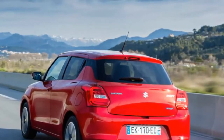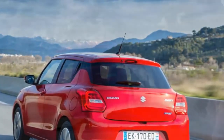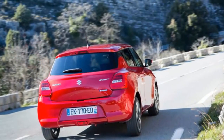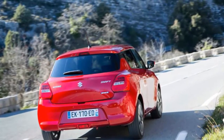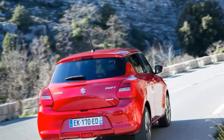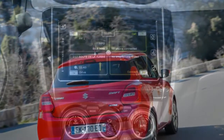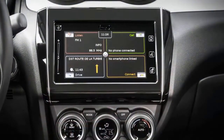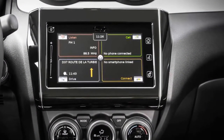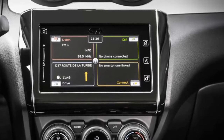Just two petrol engines will be offered. The entry-level unit is the 1.2 Dual Jet four-cylinder with 89 bhp and 120 Nm of torque. It manages 0–62 mph in 11.9 seconds. The other engine is Suzuki's 1.0-litre three-cylinder direct injection Boosterjet turbo, producing 110 bhp and 170 Nm of torque between 2,000 rpm and 3,500 rpm, enough to take the Swift from 0–62 mph in a more sprightly 10.6 seconds.